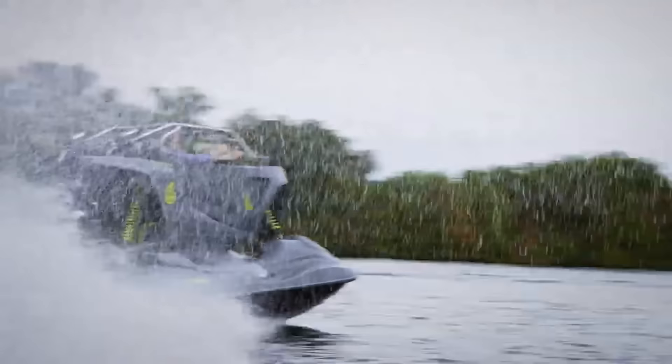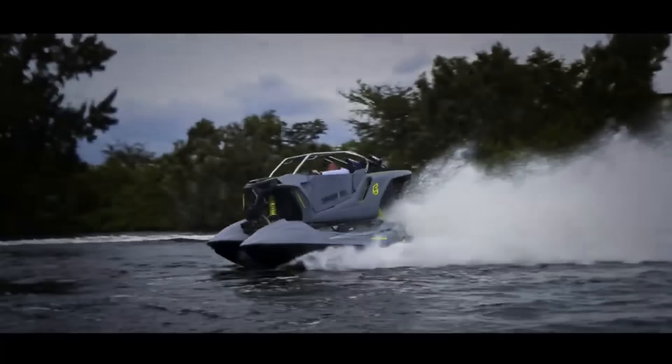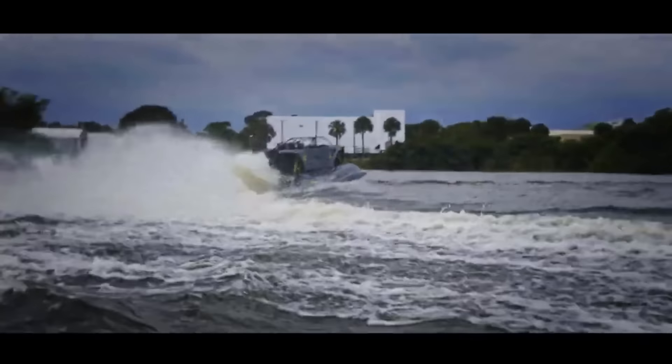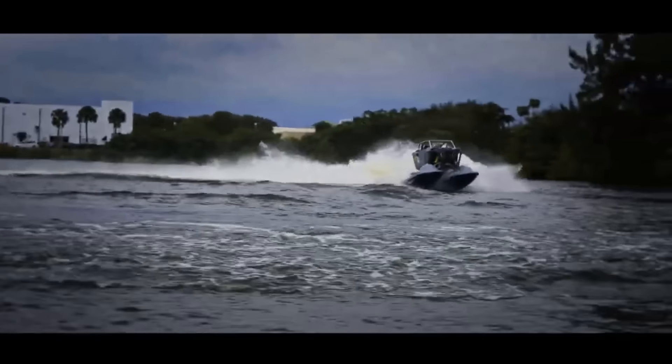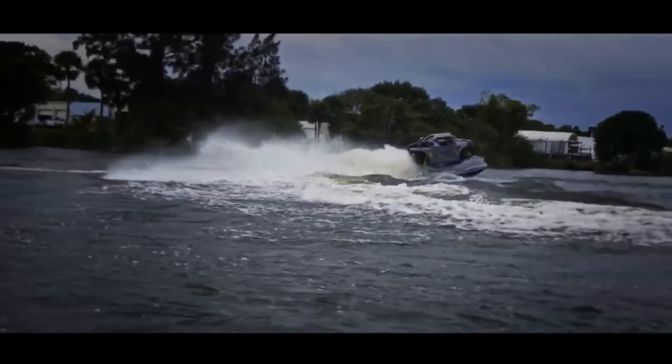If you're a racing fan looking for a thrilling new way to explore the sea, the Typhoon is the boat for you. In 2023, just 30 units of the Typhoon will be manufactured, making it a limited-edition vehicle. This aquatic marvel is up for grabs at $250,399.